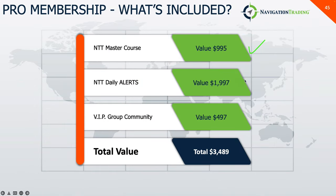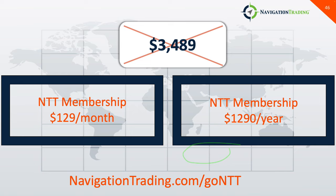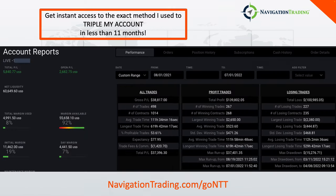So you get the course, you get the alerts, you get access to the community — a total value of almost $3,500. But we've created just a low-cost membership. If you want to pay monthly it's just $129 a month, or you can save some money by paying annually at $1,290 a year. If you're interested, just go to navigationtrading.com/go/NTT. We look forward to seeing you on the inside and taking advantage of how I tripled my account in the last 11 months.